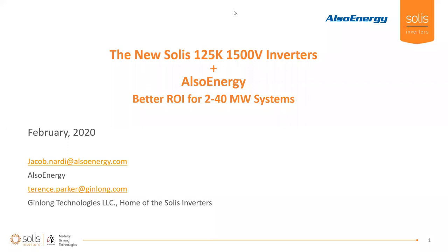I think it's about time to start. I'm looking forward to speaking with you today. Welcome to the second joint webinar that SOLUS is conducting in our webinar series this year. This webinar is going to be focused on the new SOLUS 125 1500V inverters and the monitoring solutions that Also Energy can provide — leading to better return on investment for your 2 to 40 megawatt PV systems.